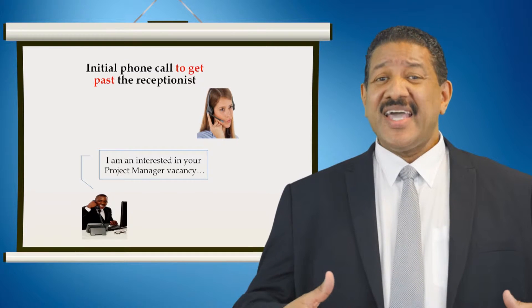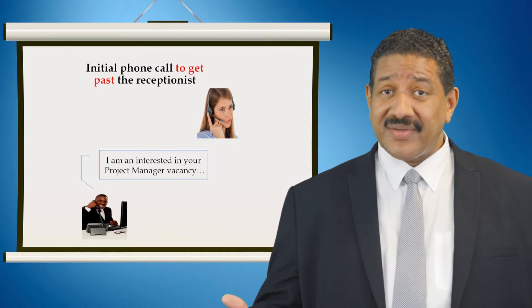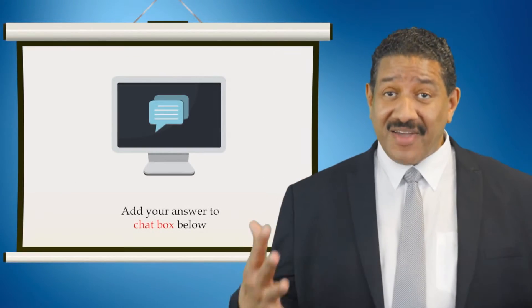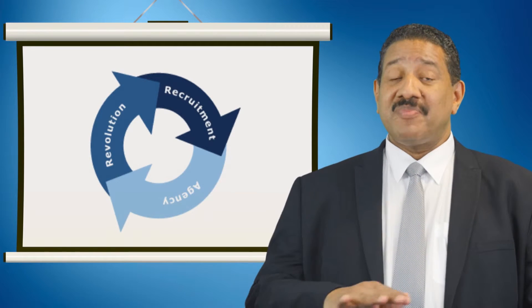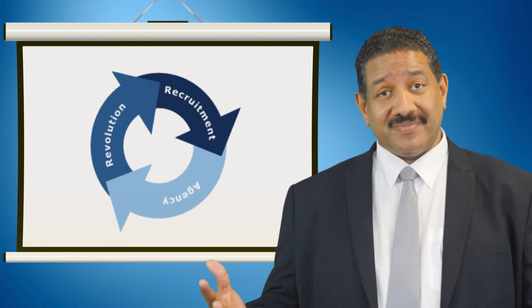When you say you're interested in the vacancy, you'll usually find the receptionist or PA will put you through at speed. Why? Because they think you are a candidate. And are you interested in the position? Yes, of course you are — you are definitely interested in the position. If the receptionist misunderstands your level of interest, is that your problem? No. So you invariably find that they will put you through at speed.